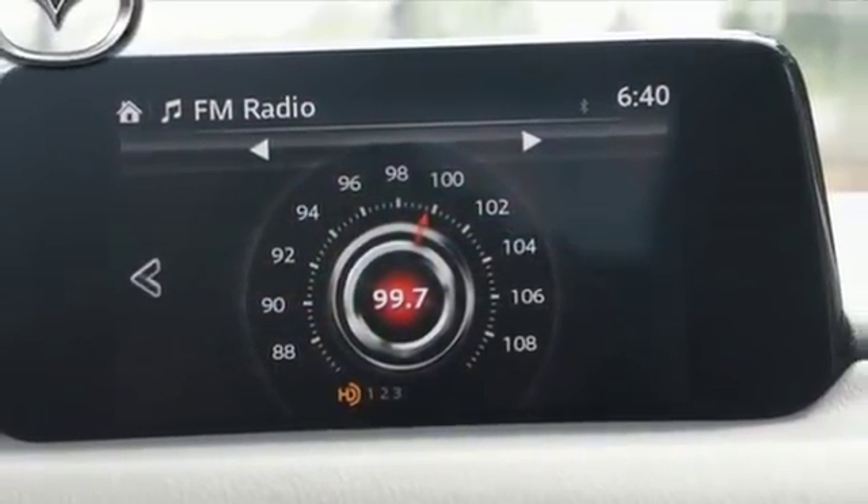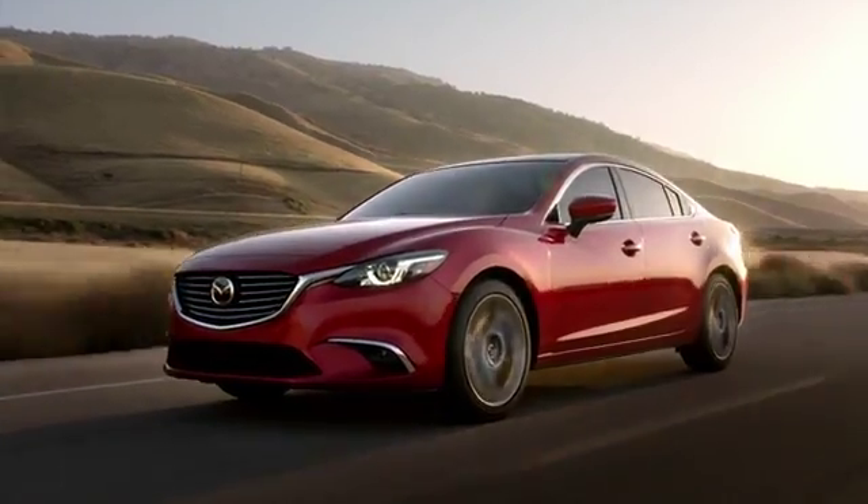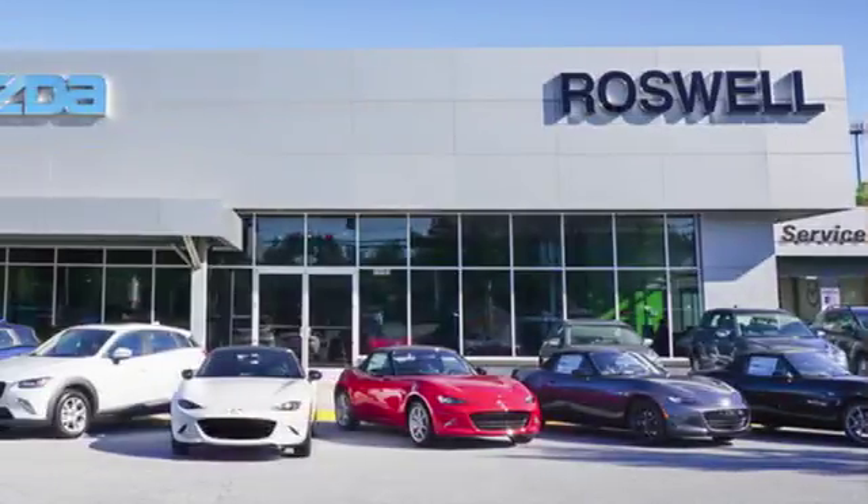The next step in your driving evolution awaits in this CX-5. Test drive it today. For your cure for the common commute, visit today.